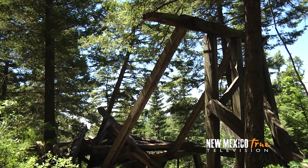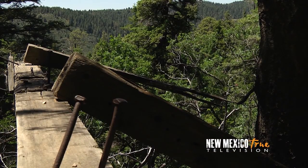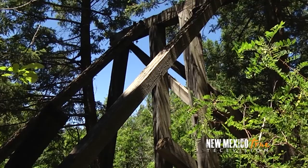The most impressive stretch arguably being the S Trestle, consisting of two 30-degree turns, whose remains can still be seen among the pines — ghosts of the railroad laying beneath the canopy of trees they once towered alongside.